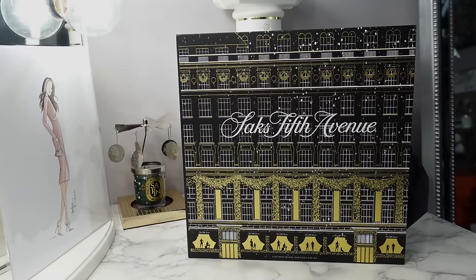Hey everyone, welcome back to my channel. Today I am unboxing the Saks Fifth Avenue 25 Days of Beauty Advent Calendar. This year it retails for $225, which went up $5 from last year — it was $220. Per the description on the website, the contents are valued at $560.